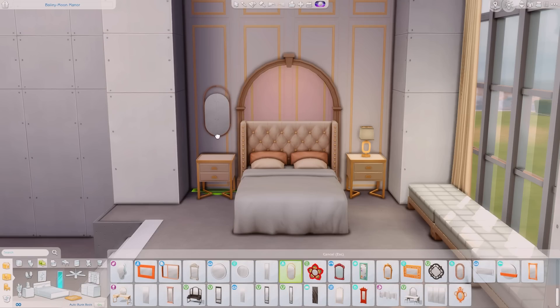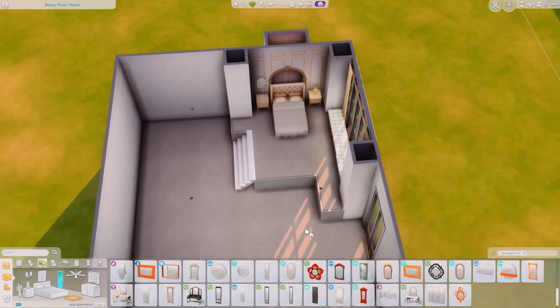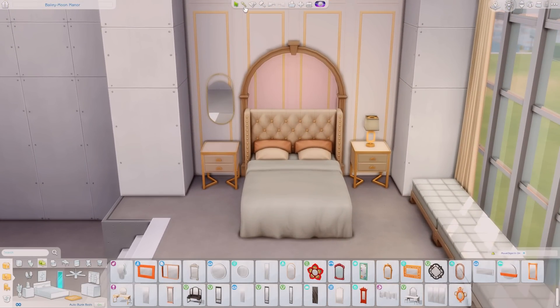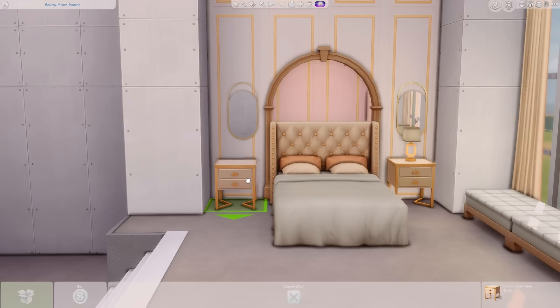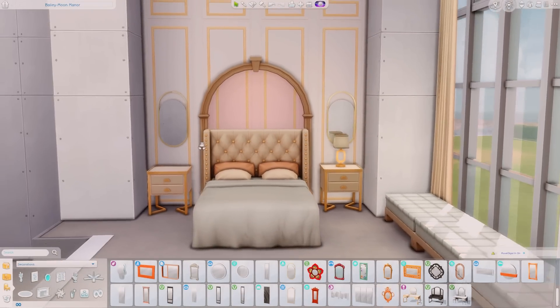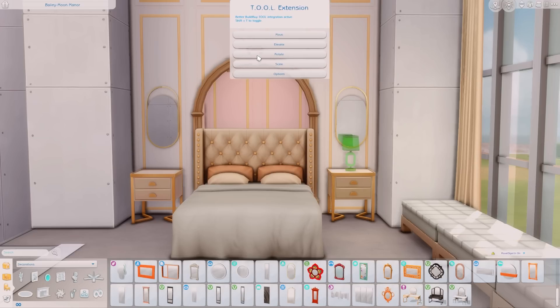I thought that was so creative, so I wanted to do that in my build. I love a good mirror on either side of the bed above the bedside table — it just looks so elegant. That's what I'm doing right now, just placing the mirrors and seeing exactly where I want the side tables to go, and using the tool mod to scale down the lamp so it looks good under the mirror.